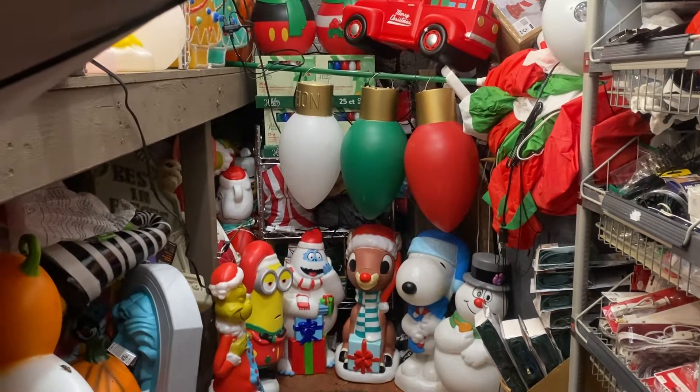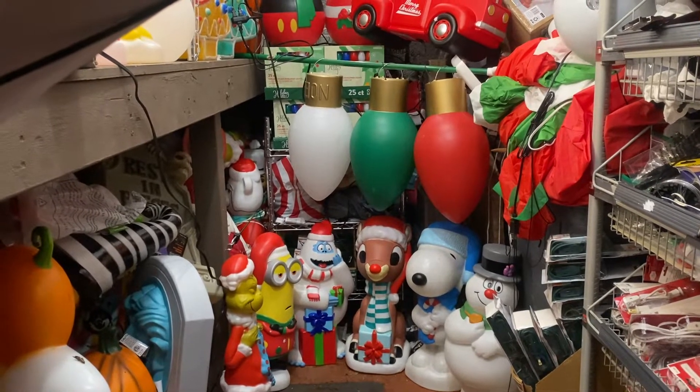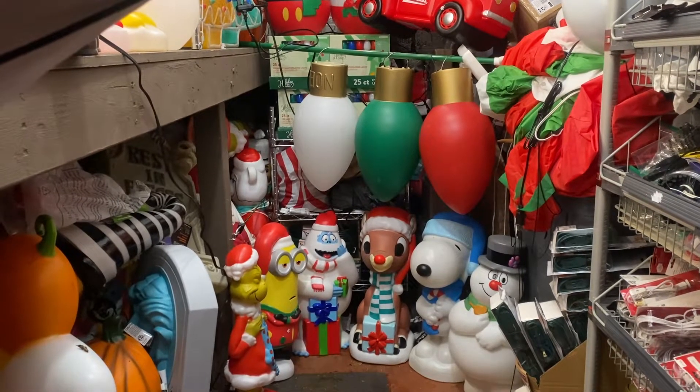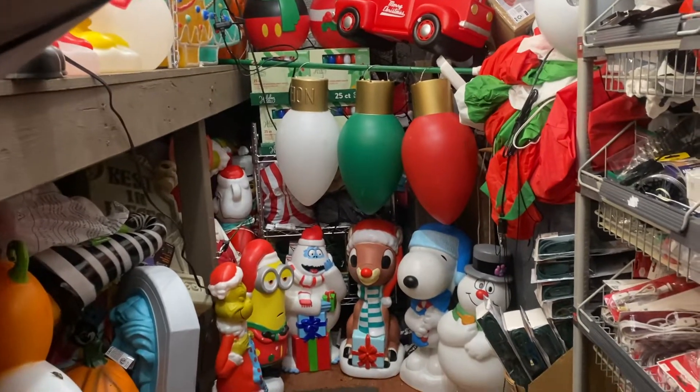Hi blow mold fans, it's Dr. Blow Mold. Tonight we're gonna show you some blow molds we got in Lowe's. This is gonna be one video — I have two videos — and this one is all the regular blow molds. There are 17 this year.